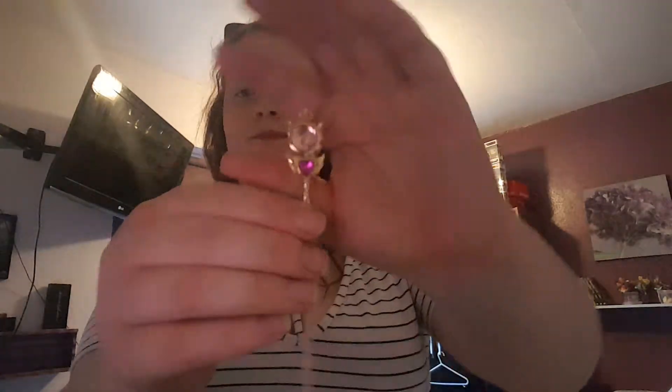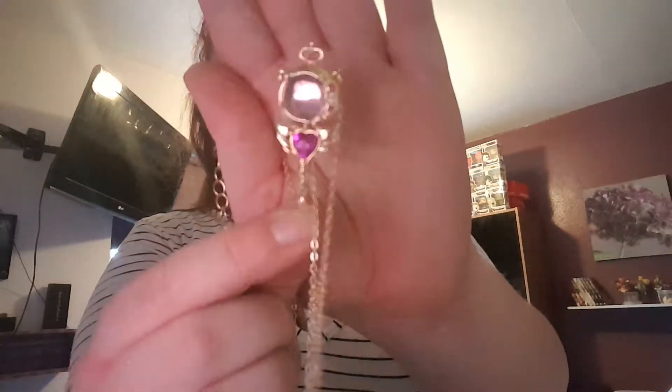We've got a Sailor Moon necklace — it's obviously very pretty. This will go with my Cardcaptor stuff that I got from FanGirl Monkey.